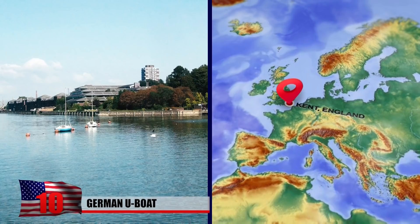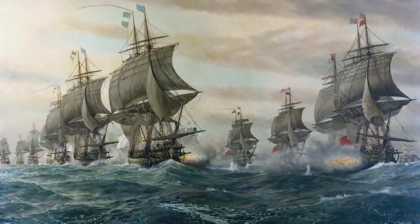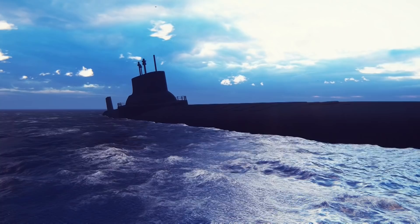German U-Boat. For over a century, a shockingly intact German U-Boat has been resting in the mud on the bank of the River Medway in Kent, England. It's believed to be one of over 100 U-Boats that were surrendered at the end of World War I. Most of the vehicles were scrapped, and some were given to the French Navy. Nobody knows for sure how or why the lone wrecked submarine ended up where it is.